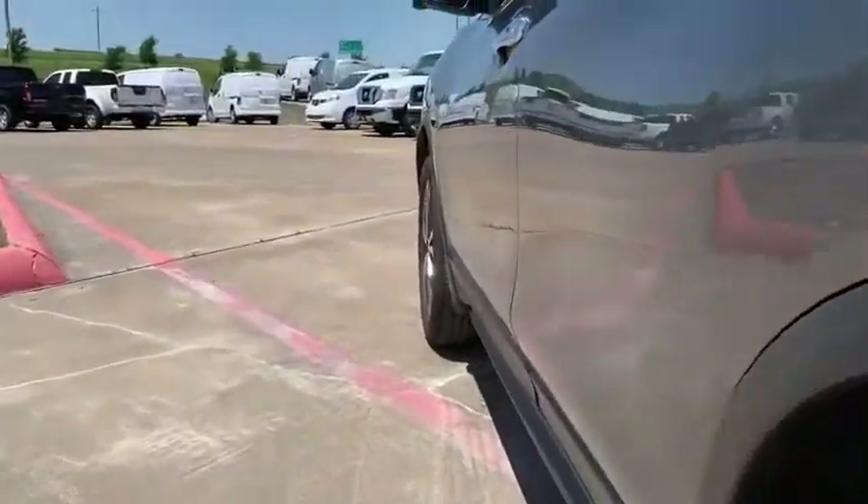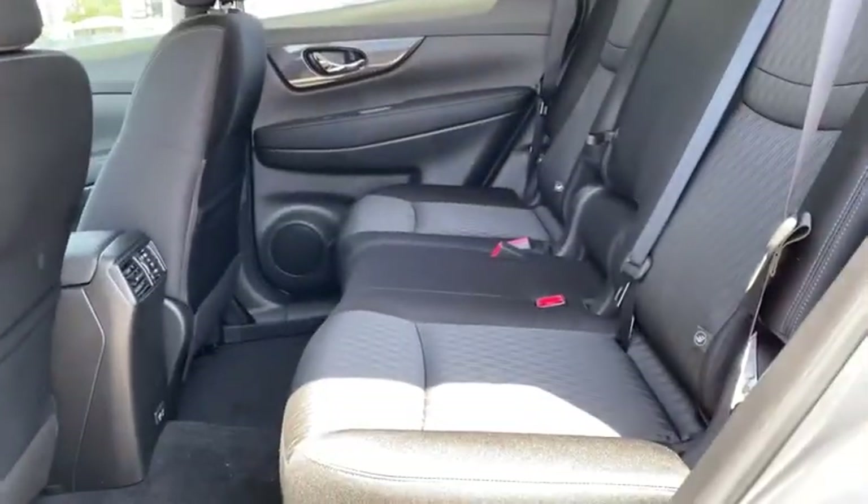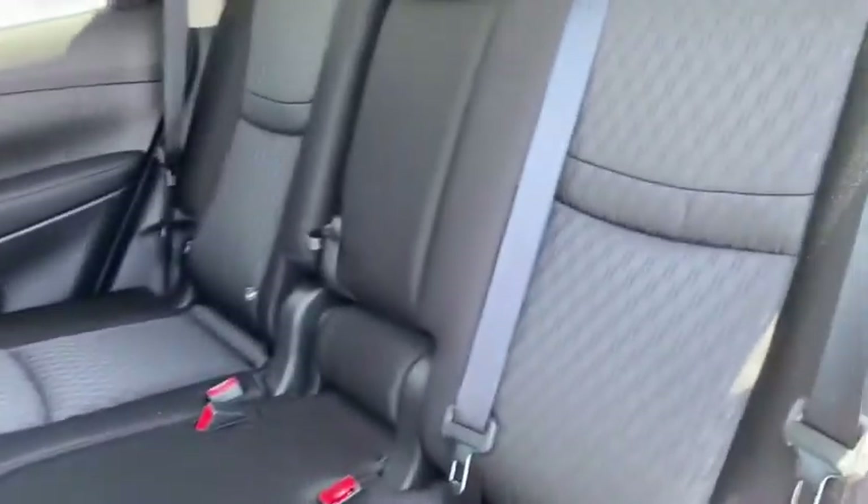Power windows, remote keyless entry, tachometer, panic alarm, brake assist, overhead console. Take this vehicle for a spin and see why so many shoppers are now proud owners.